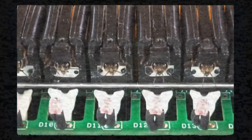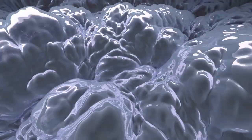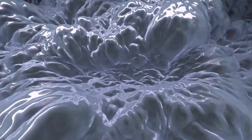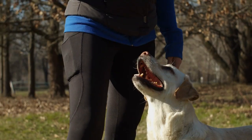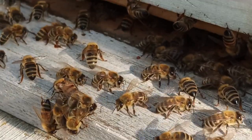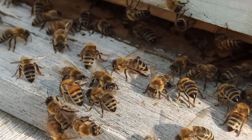The bees in each cartridge can be trained to detect different substances, allowing the device to detect not only the presence of a substance but also its type. After a few days, the bees are returned to the hive. It takes months to train a sniffer dog, but only a few hours to train a bee. More importantly, bees may be better suited for certain applications, just like dogs.